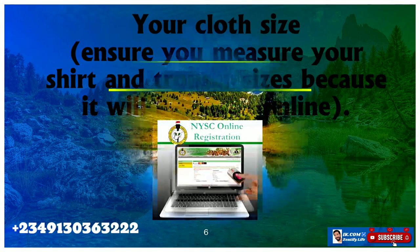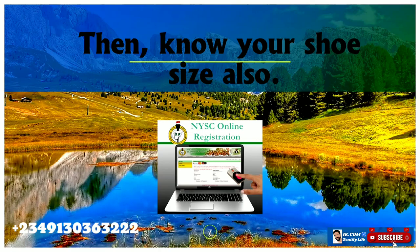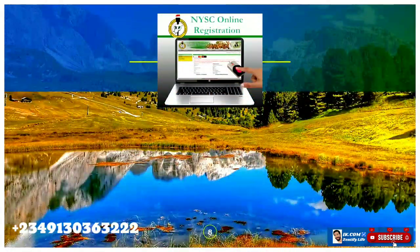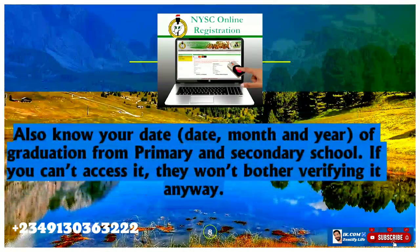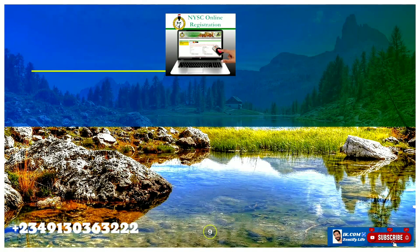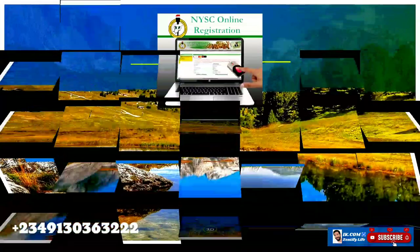You need to know the size of your shoe, your clothes, your trouser, and other wears, because they will give you items and you will fill the form indicating those sizes. You also need to keep in mind the date, month, and year of your graduation from primary school, secondary school, and your tertiary institution, because you will fill that in the form.